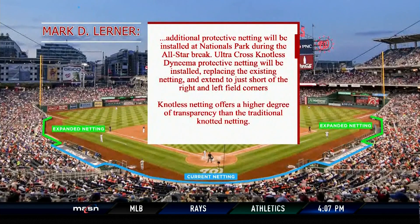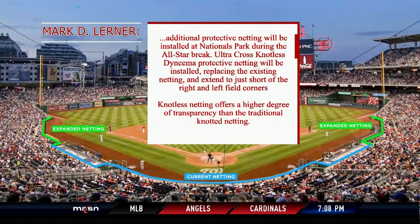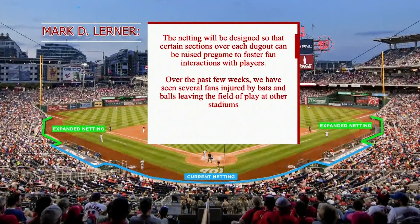Nationals principal owner Mark Lerner wrote a letter to Nats fans earlier this week. It states that additional protective netting will be installed at Nationals Park during the All-Star break — Ultra Cross Knotless Dyneema protective netting — replacing the existing netting and extending to just short of the right and left field corners. Knotless netting offers a higher degree of transparency than traditional knotted netting. Certain sections over each dugout can be raised pre-game to foster fan interactions with the players.